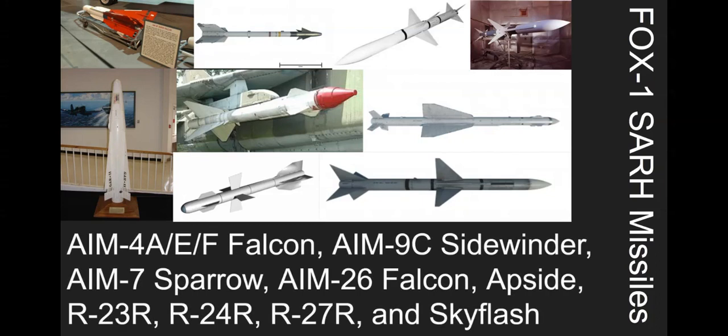You've got the AIM-4A, E, and F Falcons, which are the first SARMs used by the Americans. The AIM-9C Sidewinder is more or less a prototype type of Sidewinder — the missile is basically like a small aircraft. The AIM-7 Sparrow is the most notable Fox 1 because everybody's heard of it and it's the most widely used. The AIM-26 Falcon, or Super Falcon, is another one.